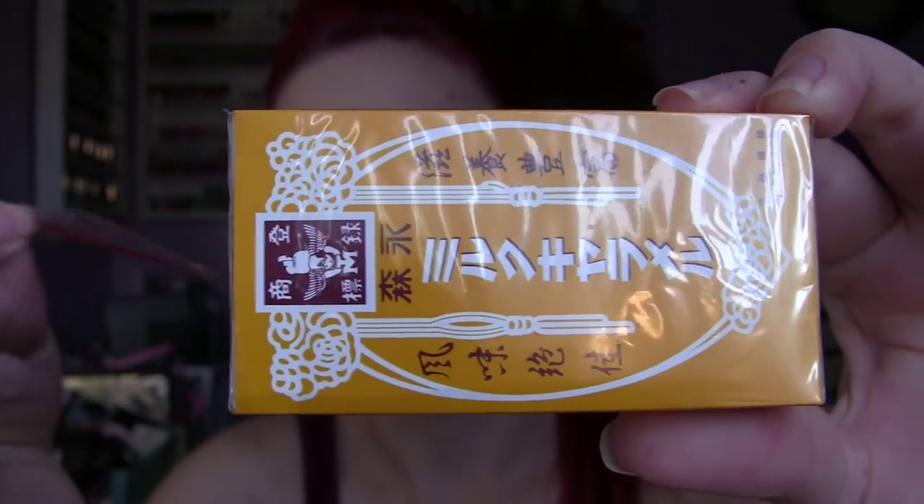Next up we have another candy. I love caramel — I like it in my coffee and I like caramel candies. This is just like your little piece of average caramel. It kind of sticks to your teeth like caramel does, but it's really good. It tastes a lot like Werther's Original — those are so good, and that's exactly what this reminds me of.